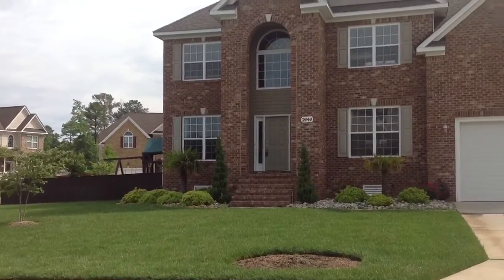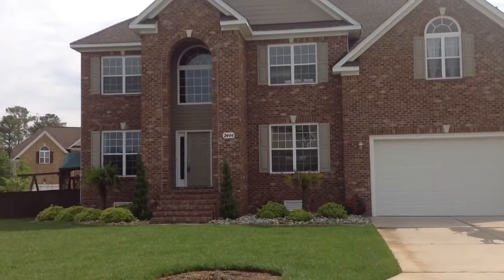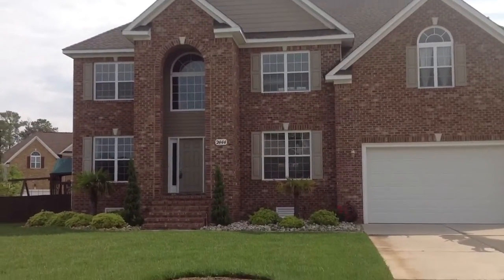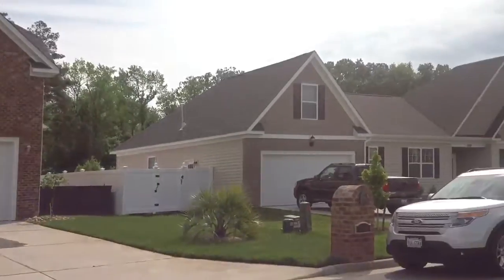My name is Robin Gothier with Exit Rowley Professionals, and today we're going to take a look at a listing I have here in Hillcrest Landing. It's nearly 3,400 square feet with four bedrooms and three full baths. It's got a nice, bright, open floor plan.